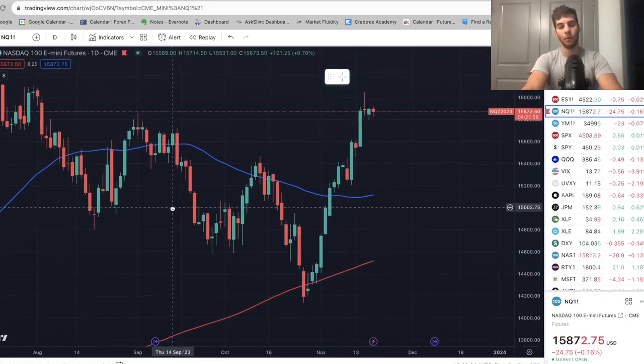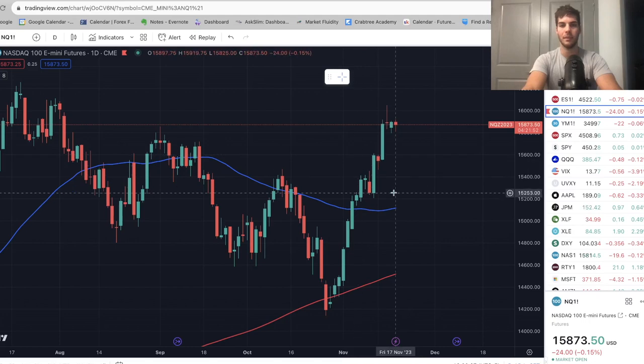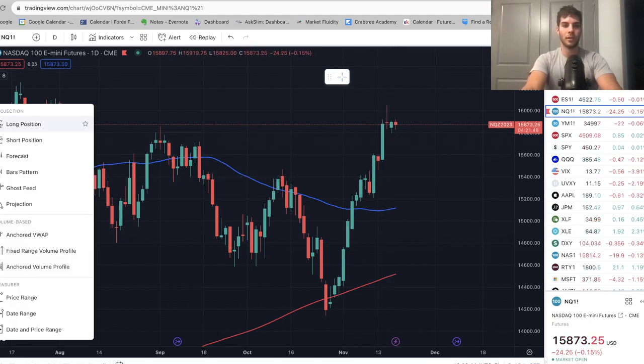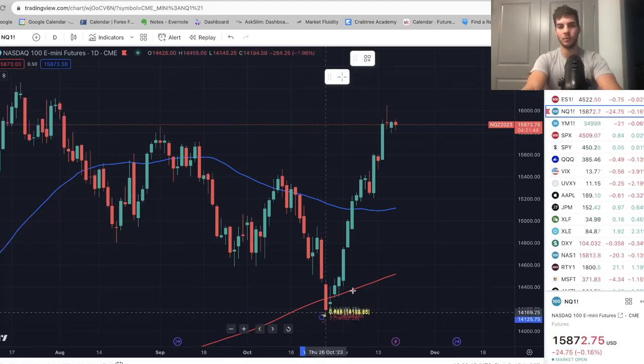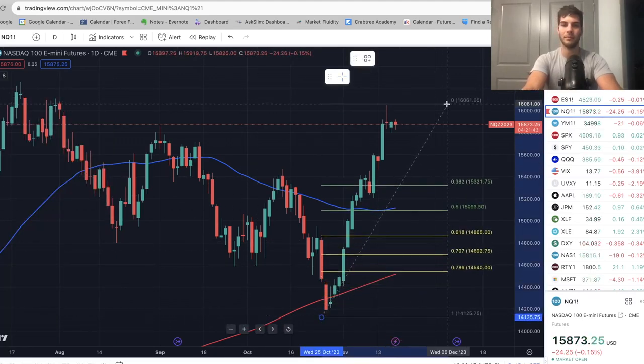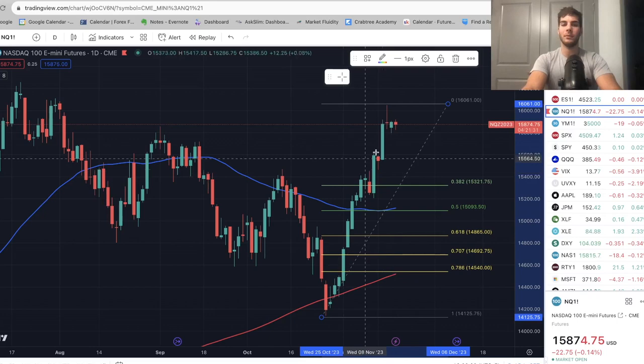So if we were going to get a retracement, you'd ask yourself where are we likely to go. First area is at 15,600. Second area would be down at about 15,400. You draw a Fib retracement — that's what I like to do. The most consistent level after a pullback is the 38% Fib. So if it's very strong, we'd likely only get down to about 15,300, which also lines up with the 15,400 area. So in my opinion, I think we'll get back to about 15,400.